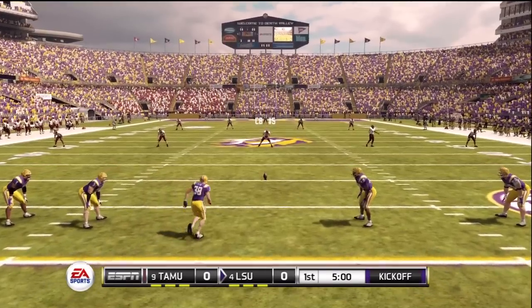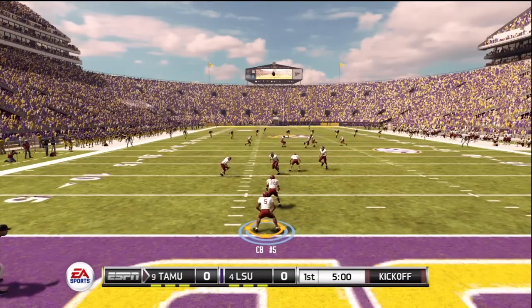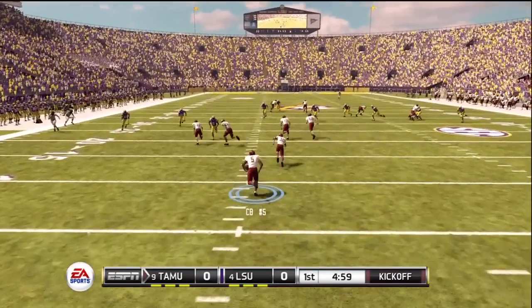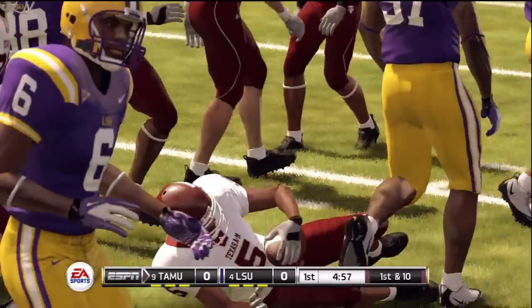LSU has lined up for the kickoff and we're ready to get this one underway. From his own goal line, he gets out to about the 25-yard line.